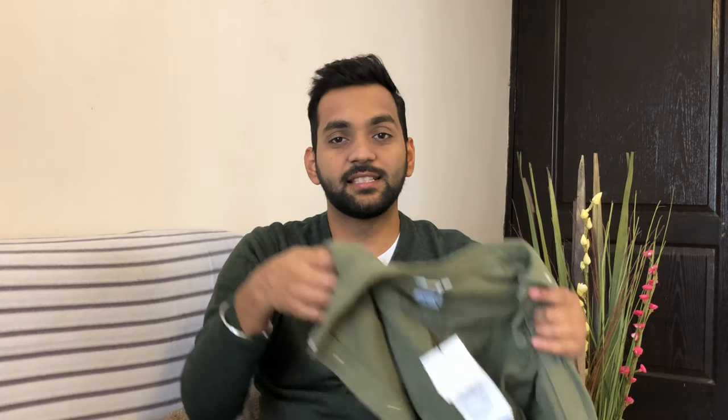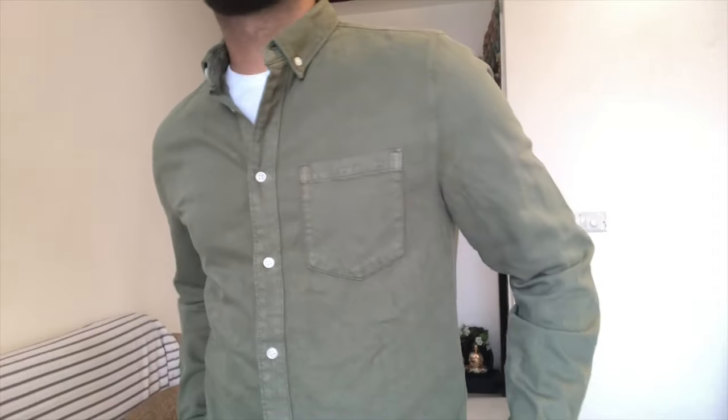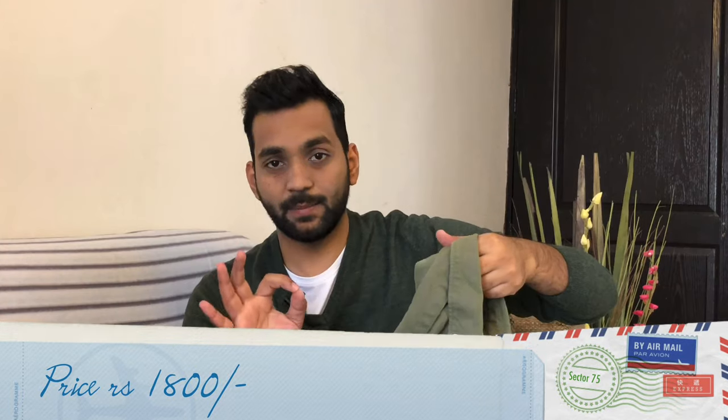Next things are from Zara. The first thing is this green color shirt — its fabric is actually very thick, which is best for light winters. You can wear it over a t-shirt in winter and it will not look bad at all. This was 1800 rupees — I know it's a bit expensive, but the original price was 2500 rupees, so I actually bought it at a discount.